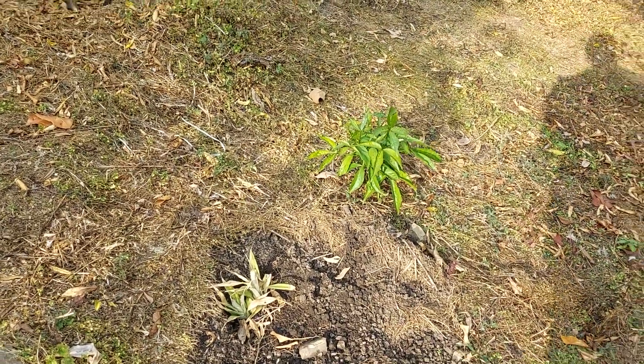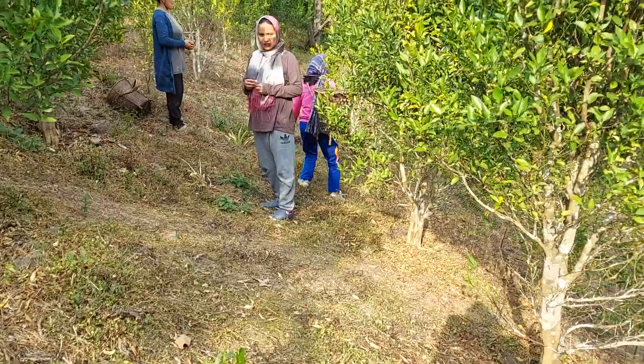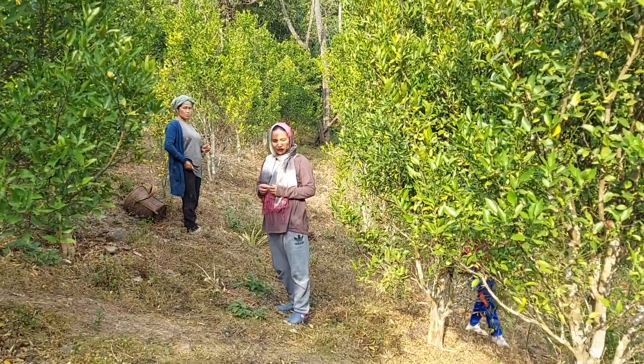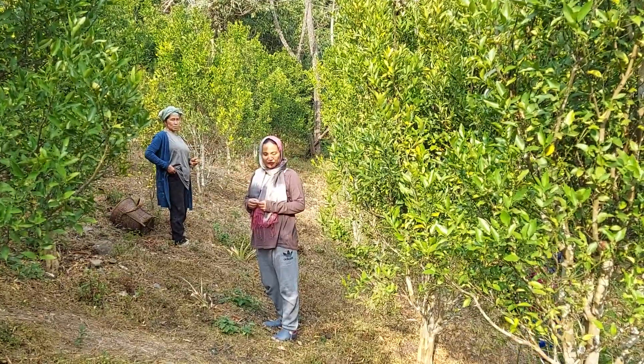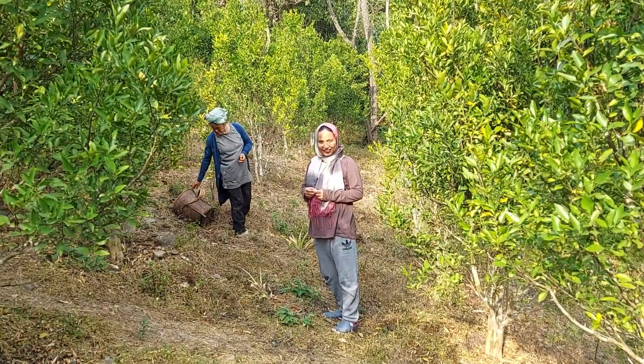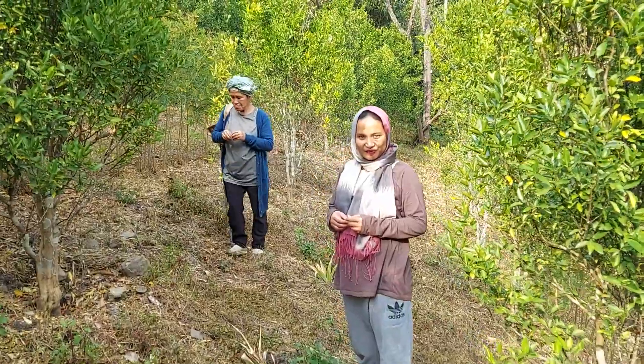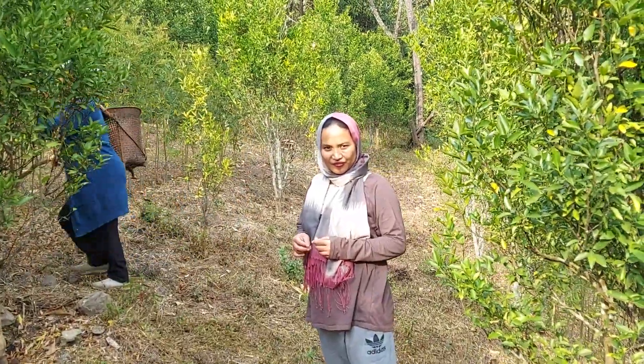They'll catch on now in this range. And what else are you planning to put here, apart from pineapple? Papaya. That is good. And grow some other things — grow some chippi.